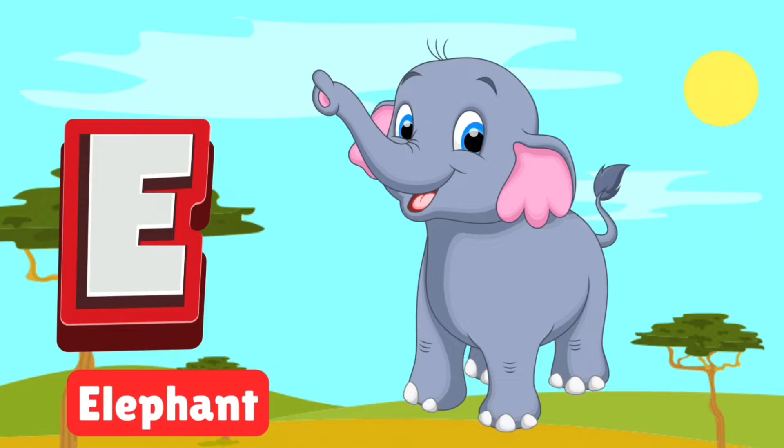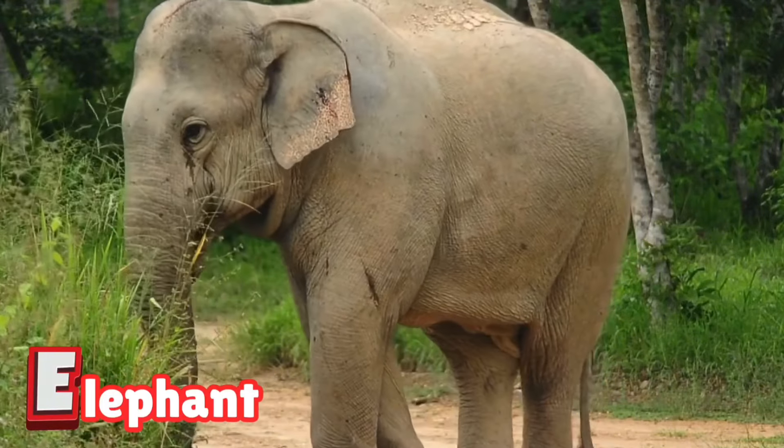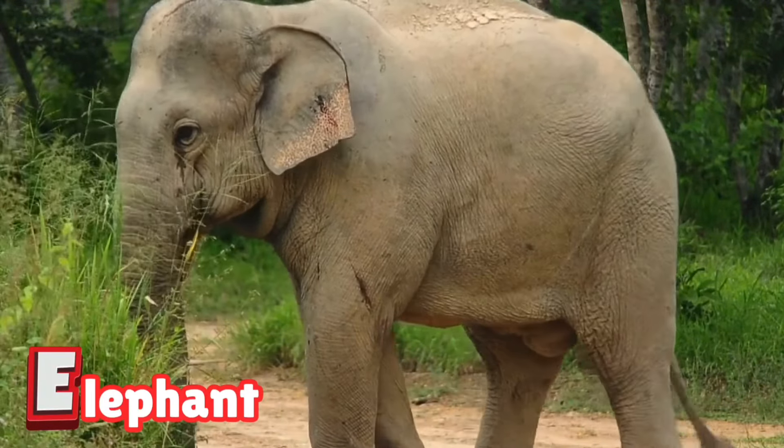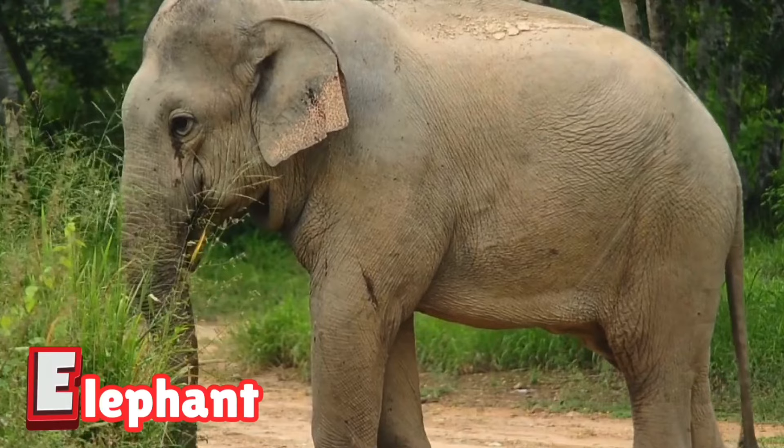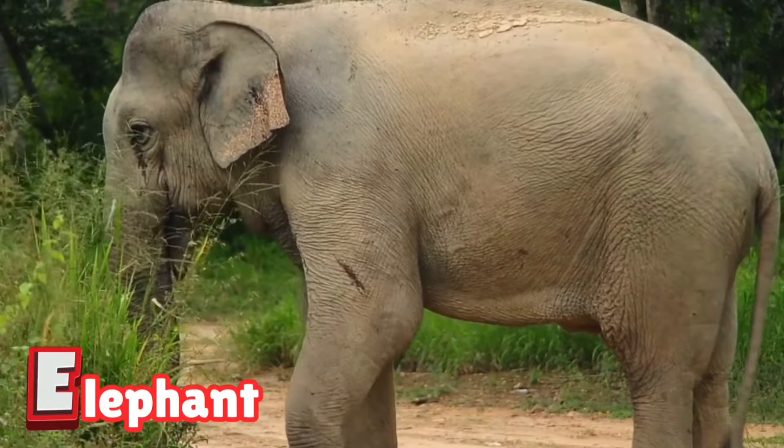E is for elephant. Elephants are the giants of the safari, with trunks that can do anything. They love to splash in water and eat loads of leaves. Watch how they care for their families.